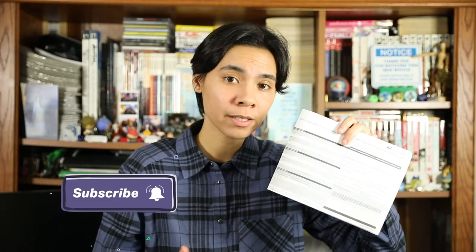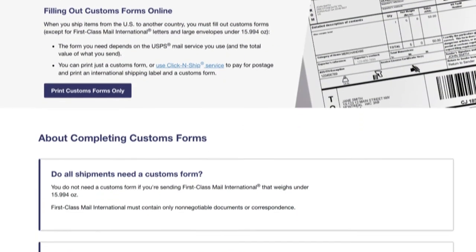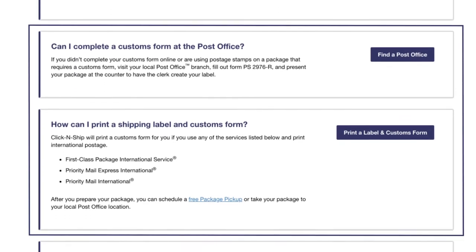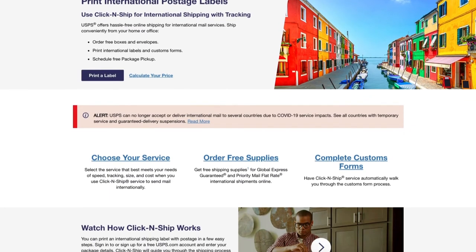With any international shipping service, you have to fill out a customs form. This gives the post office and destination country all the information it needs to get your item there on time and with the correct import fees. That's why it's super important that this is filled out accurately and in detail. You can pick up a customs form at the post office, create and print one from the USPS website, or use their Click-and-Ship service to pay for postage and print a shipping label and customs form together. Once you get it, fill out all the information in the shaded boxes, and press down hard with your pen so it transfers to all the sheets.